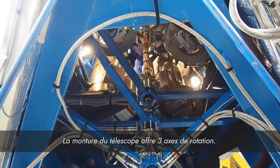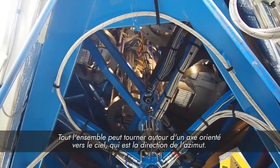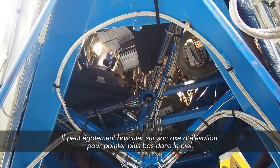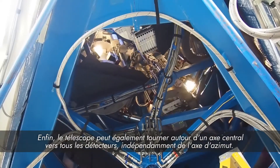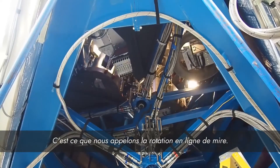The telescope mount provides three axes of rotation. The entire assembly can rotate about a skyward-pointing axis, which is the azimuth direction. It can also tilt over on its elevation axis to point further down in the sky. Lastly, the telescope can also rotate about an axis central to all receivers independent of the azimuth axis — we call this boresight rotation.